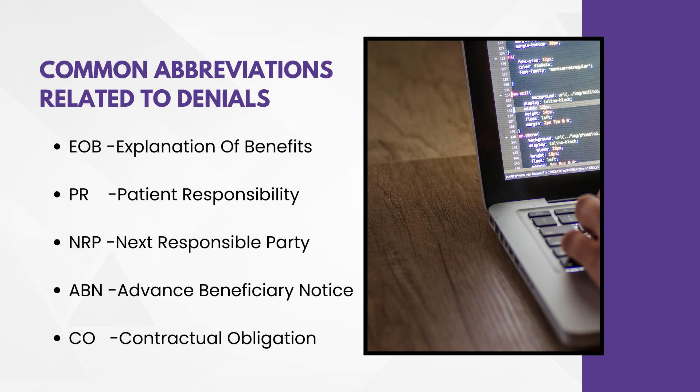Common abbreviations related to denials: EOB — Explanation of Benefits; PR — Patient Responsibility; NRP — Next Responsible Party; ABN — Advanced Beneficiary Notice; CBO — Contractual Obligation. These are some of the common abbreviations. Don't limit yourself to just these — you must be prepared with all abbreviations related to denials.